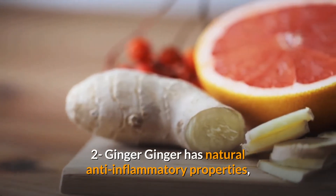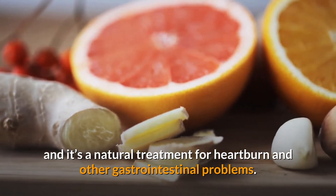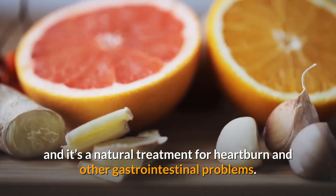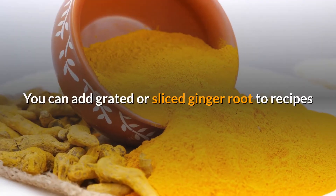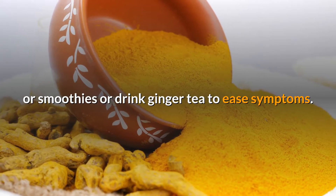2. Ginger. Ginger has natural anti-inflammatory properties, and it's a natural treatment for heartburn and other gastrointestinal problems. You can add grated or sliced ginger root to recipes or smoothies, or drink ginger tea to ease symptoms.